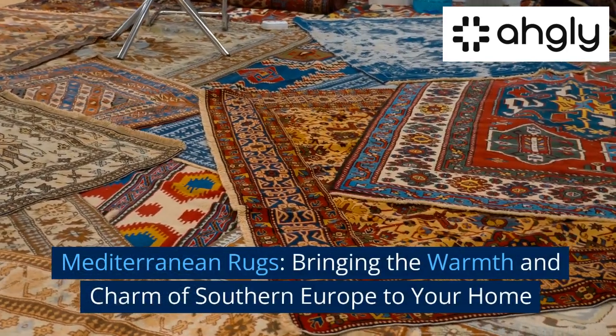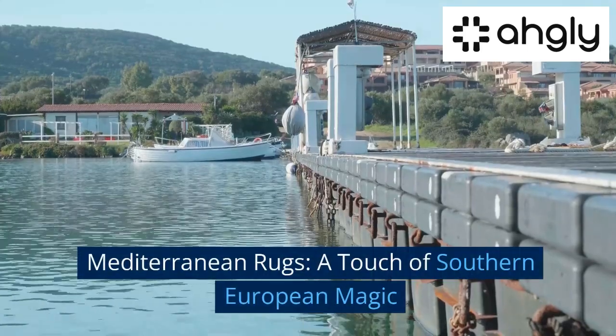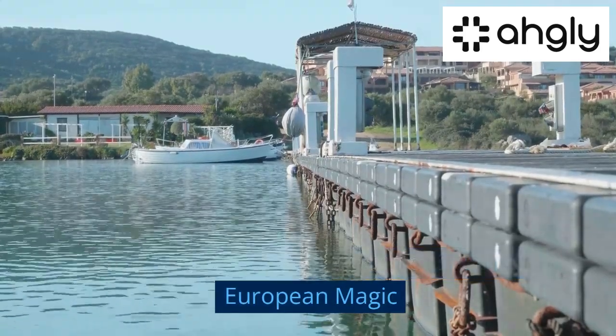Mediterranean rugs — bringing the warmth and charm of Southern Europe to your home. A touch of Southern European magic.